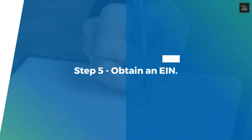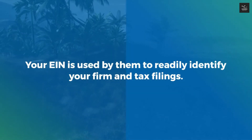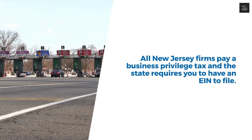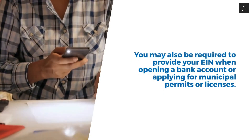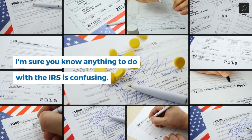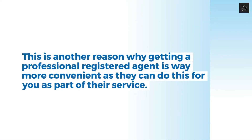Step 5: Obtain an EIN. An EIN, or Employer Identification Number, is a federal tax ID issued by the IRS, used to identify your firm and tax filings. All New Jersey firms pay a business privilege tax, and the state requires an EIN to file. You may also need your EIN when opening a bank account or applying for municipal permits or licenses. To obtain an EIN you need complete knowledge of your LLC: company information, managing member information, business address, business information, company details, and even information regarding vehicular assets and federal excise taxes. This is another reason why getting a professional registered agent is more convenient, as they can handle this for you.